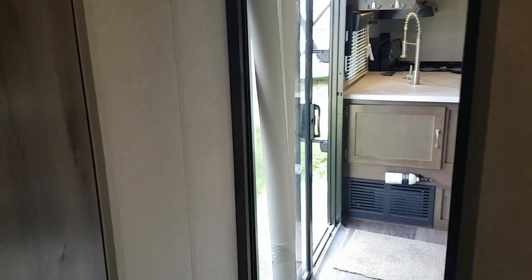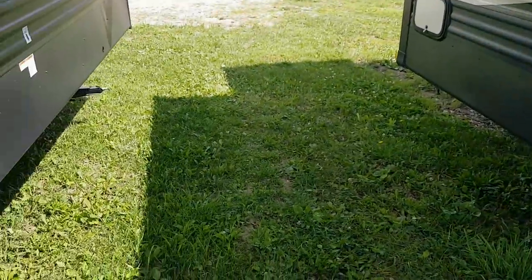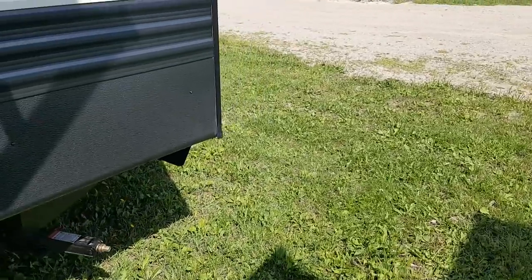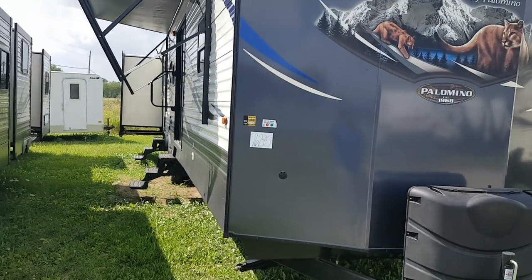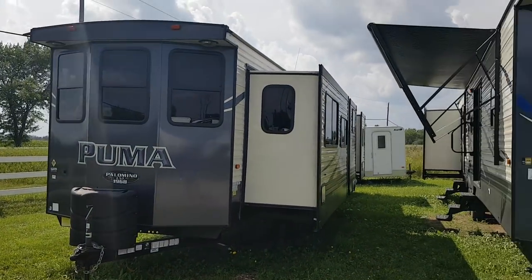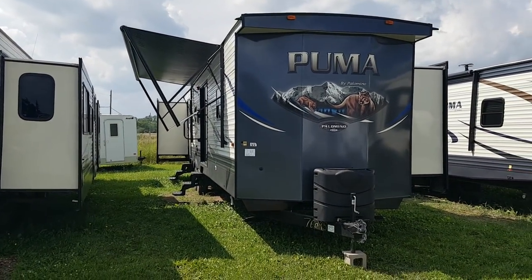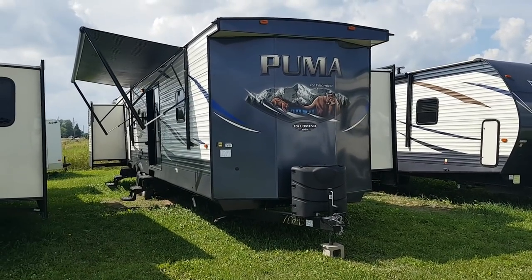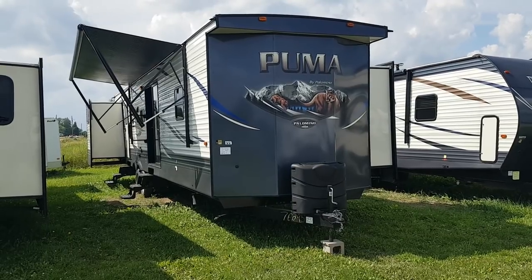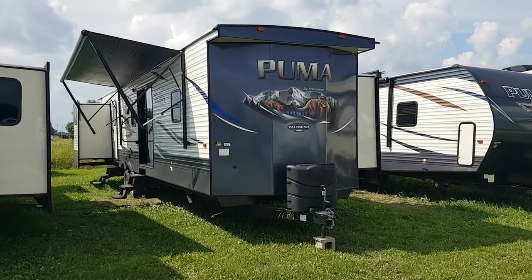So again, this is the 2019 Puma 39 PQB. We have this model in stock at Campwood RV in Stratford. My name is Jonathan Allum — thank you for watching. We do have different Puma destination floor plans in stock, a couple on the lot, and we can always get any model in stock. You can view all of our available inventory on our website at CampwoodRV.com. You can also check us out on social media — we've got a Facebook page, Instagram feed, and YouTube channel. But best yet, we'd love to have you here so we can show you through the models we have in stock. Thank you again for watching — have a great day.